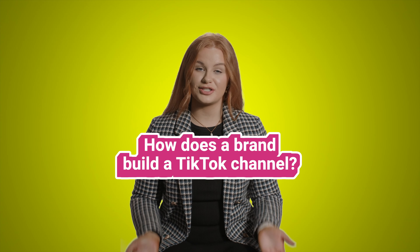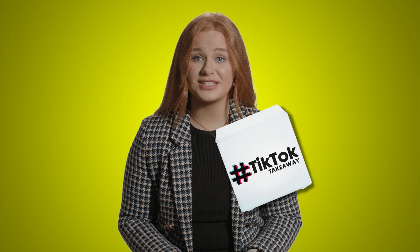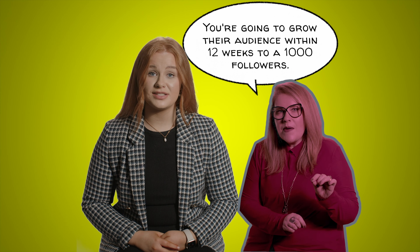So how does a brand build a TikTok channel? One day, Ricky told me that we are launching TikTok Takeaways, our service for brands on TikTok. So we got our first client and Ricky told me, you're going to grow their audience within 12 weeks to 1000 followers.